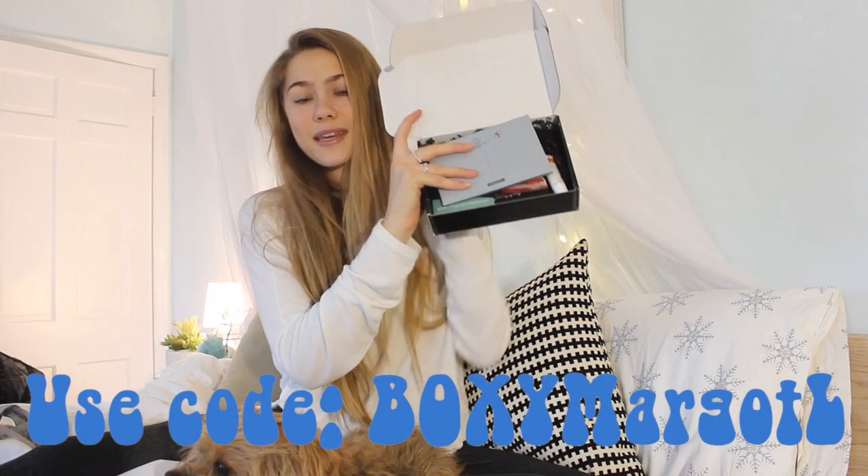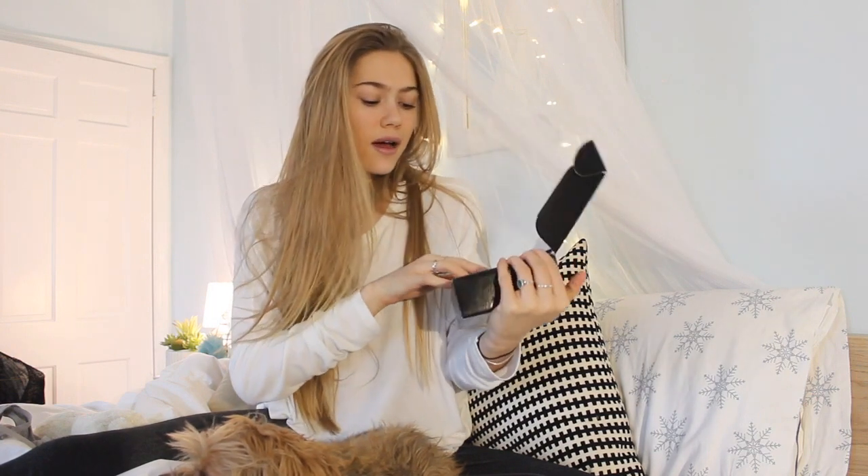This is what the box looks like when I opened it. Products are always full-size and always extremely good quality. You're only paying $21 and the value — there's something in here retailing at $58. That's double what you're paying.